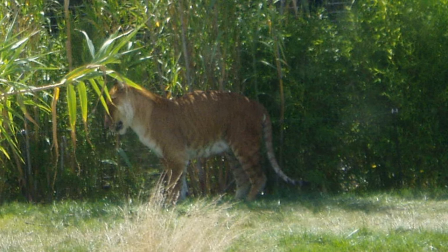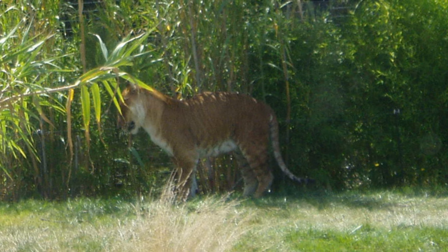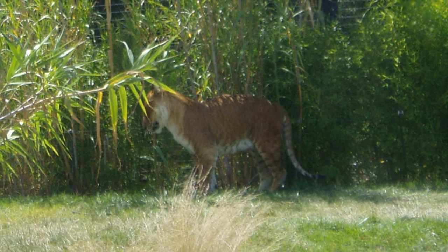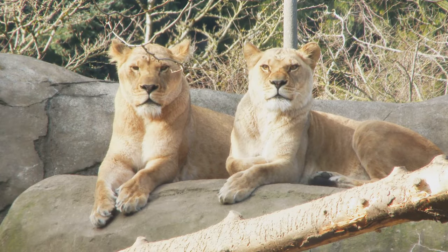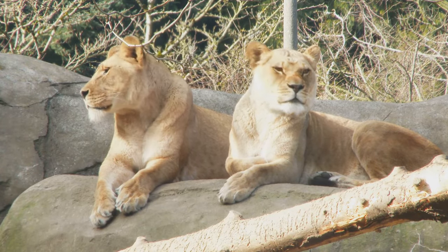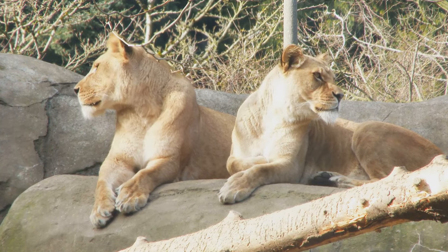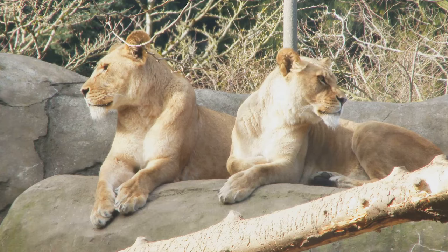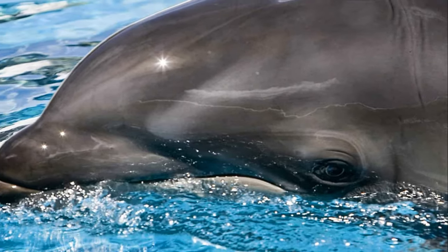Next up, we have the Tigon. Tigons are the smaller but equally fascinating cousins of Ligers, with a mix of tiger stripes and a lion's mane. They love to play and roar just like their parents, but they're not as big. Tigons are as unique as fingerprints — no two have the same pattern of stripes and spots.